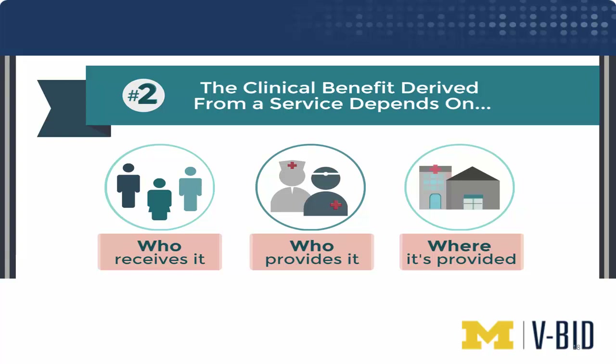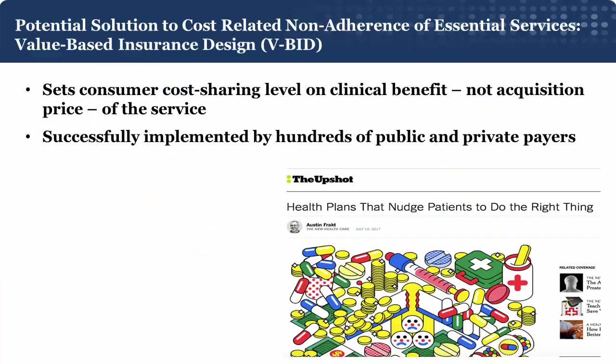This applies to drugs, procedures, and screenings like colorectal cancer. Imagine the perfect antibiotic — if you gave it to a patient with a bacterial infection, it would be high value. But if you gave that same perfect drug to a patient with a viral infection, it would be low value. This is why we must think carefully about clinical information before determining whether a service should be encouraged through lower cost sharing or deterred through higher cost sharing.